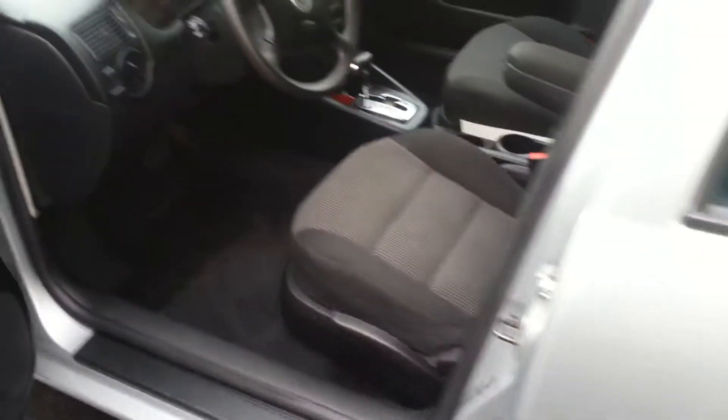This incredibly clean 2004 Golf is just like new — very clean inside and out. And above us you have the power sunroof. You can see how well-maintained this vehicle really is.